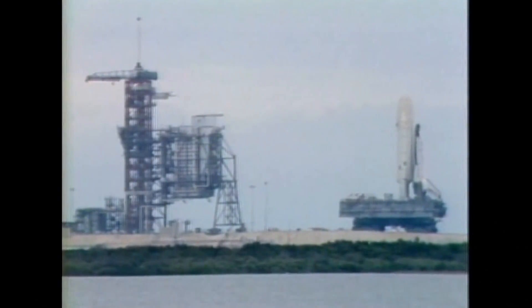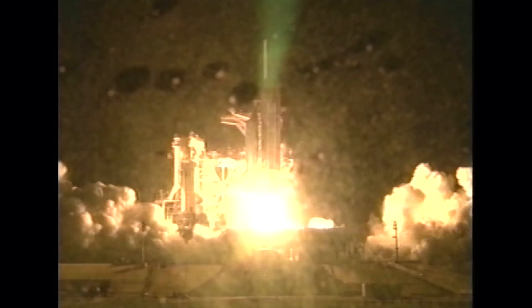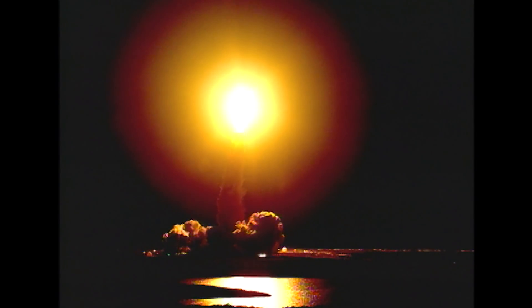After the Apollo/Saturn program, we went into the Space Shuttle program and modified the pad to support the Space Shuttle. This pad saw 53 Space Shuttle launches. The last of them was STS-116, a beautiful night launch — that was the last one from here.